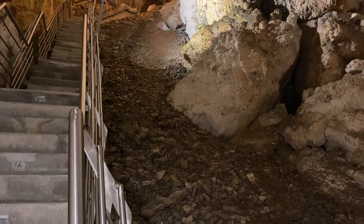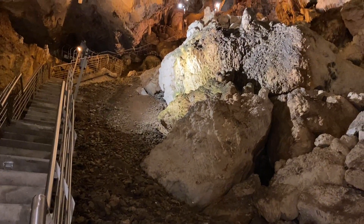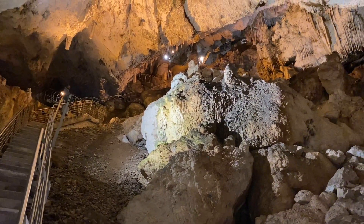Well, we made it to the bottom and guess what? There's no elevator, so that means we've got to walk all the way back up — over 400 steps.